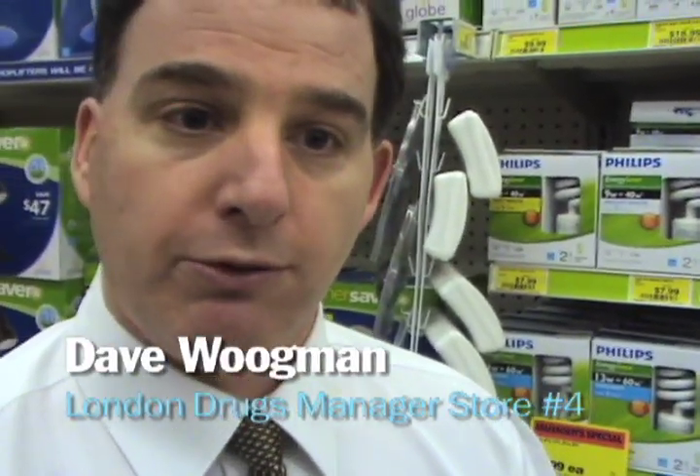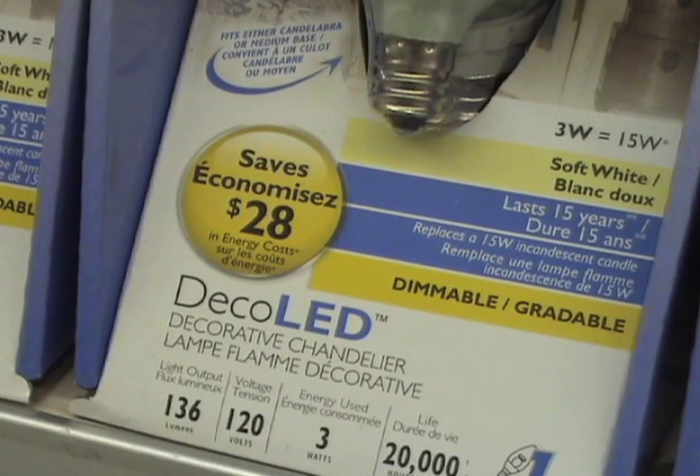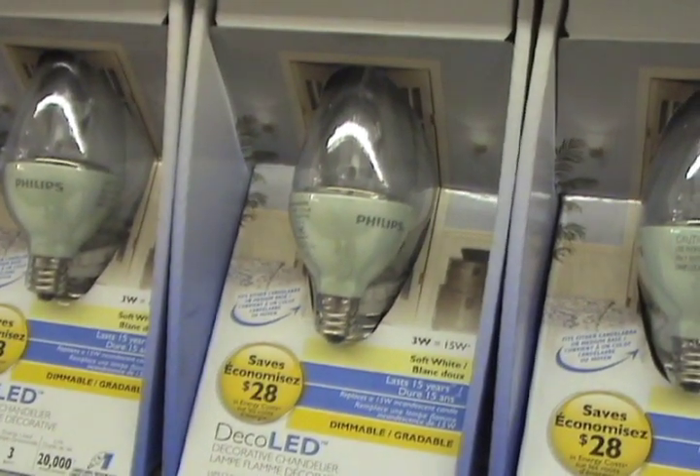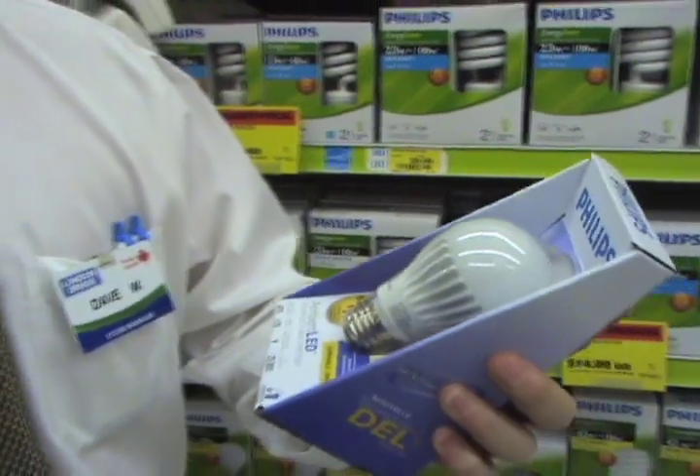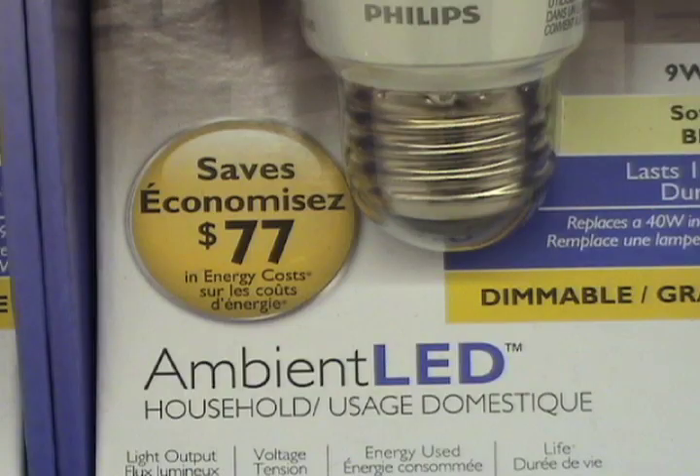LED bulbs are suitable for lights that have a dimmer switch on them, and they're suitable for tri-lights. The lifespan on these can be up to 25,000 hours, which is equivalent to 15 to 20 years — so there's a tremendous lifespan to them. Right now they are at quite a high price point, but we're hoping that as people become more familiar with them and adopt to them, the prices will eventually come down.